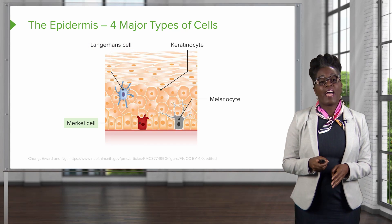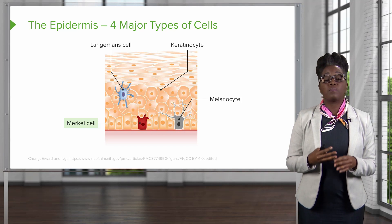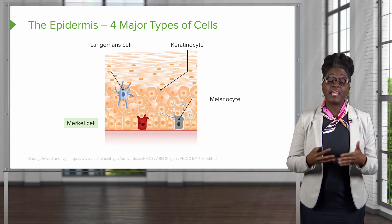And finally, we have the tactile epithelial cells, also referred to as Merkel cells. These are going to help us with feeling or cutaneous sensations.